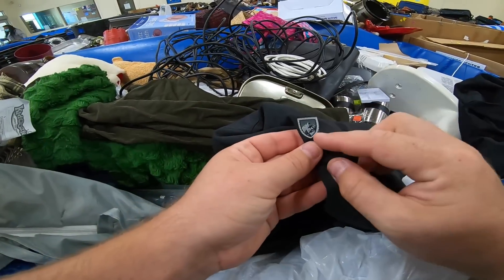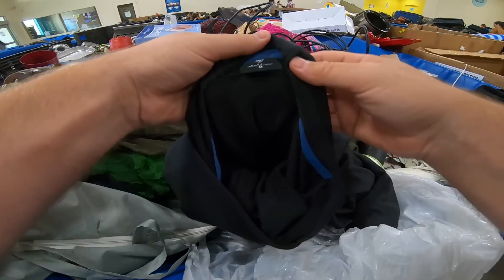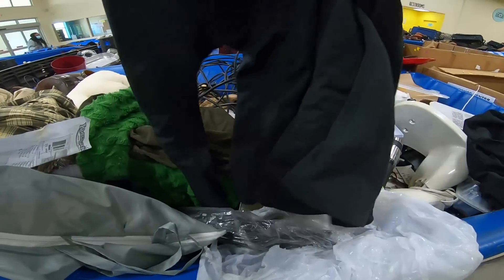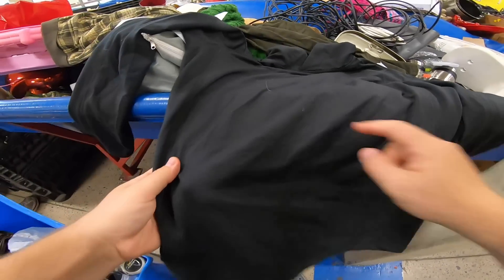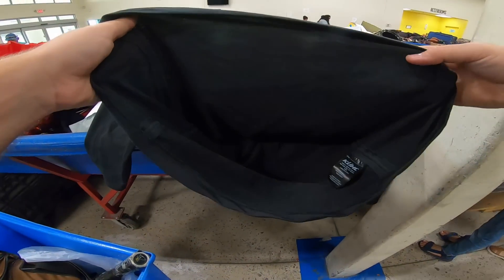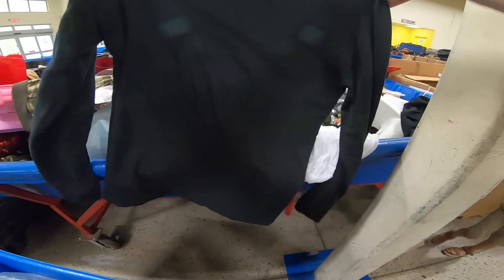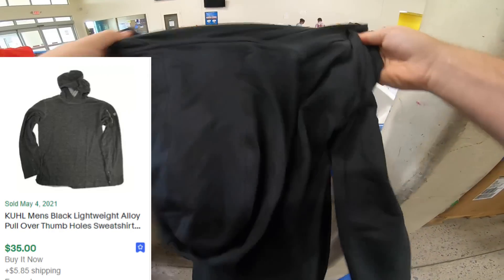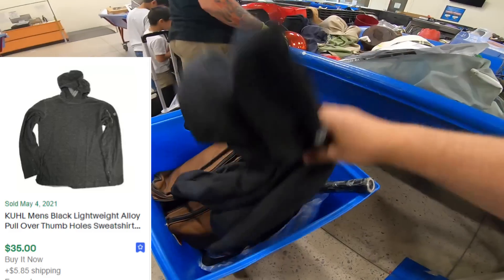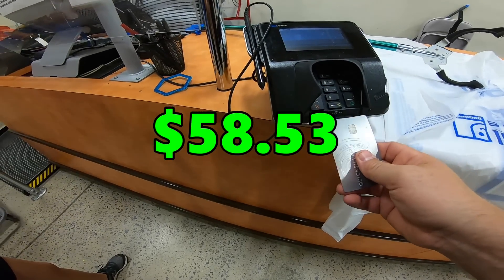Just walking by and I saw this logo — I'm pretty sure that's KUHL, K-U-H-L. I've never found KUHL before, ever. It's got a little stain right there but that should come out. The inner tag looks awesome — KUHL is a good brand so I'm going to grab it. Sold comp is $58.